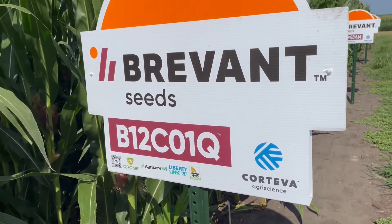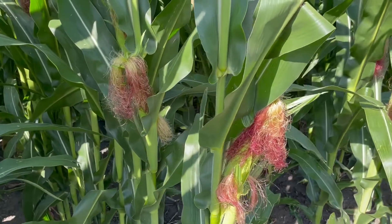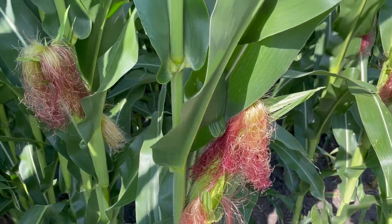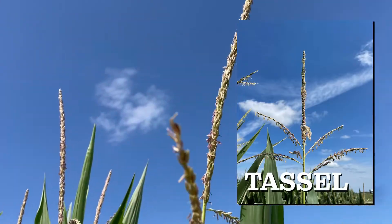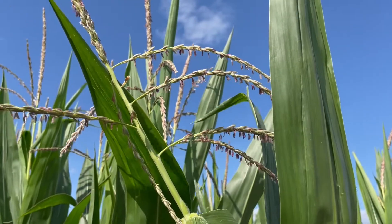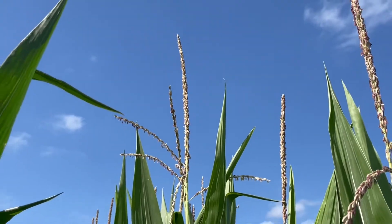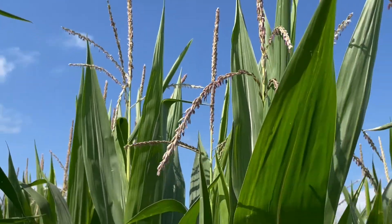Looking at Corteva's Brevant brand — this is a 112-day hybrid. Corteva definitely has a distinct dark reddish color, you could call it almost purplish red, a very distinct silk color. And look at the size of these tassels — that main spoke is at least 14 inches long, and you can see the side branches coming off at about a 45-degree angle. Very distinct genetic look for Corteva.